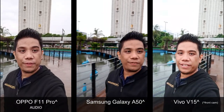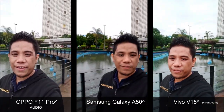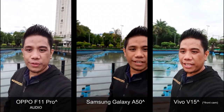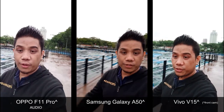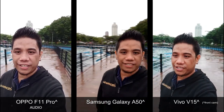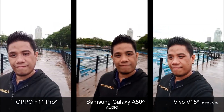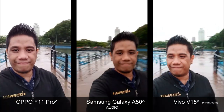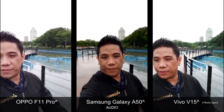Okay, so these are sample videos taken using the front-facing camera of the Samsung Galaxy A50, the Oppo F11 Pro, and the Vivo V15. Let me know what you think about the stabilization and also the overall quality of the shot. Which video looks most stable to you? Which one do you think would be best if you're using these phones for vlogging?